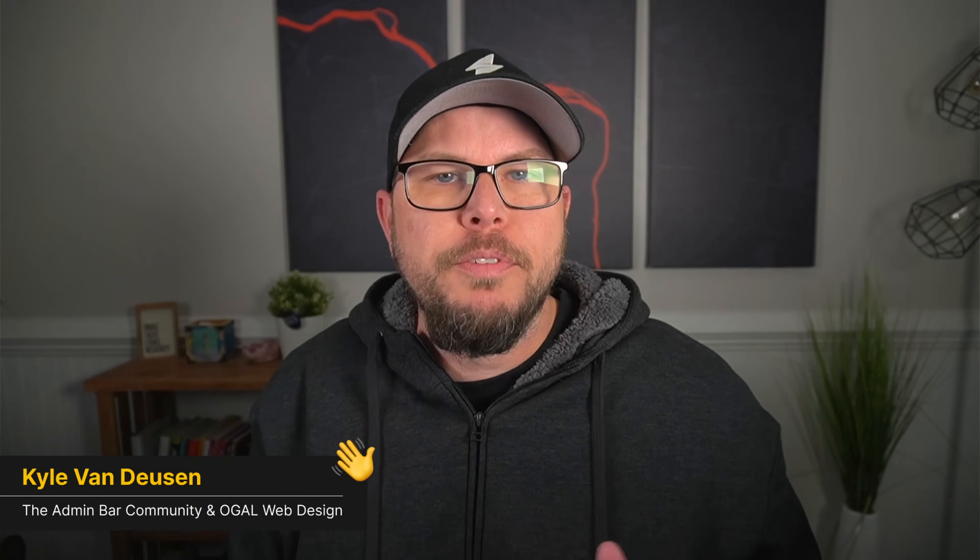Earlier this week, my buddy Adam Wright published a video that I was truly inspired by and wanted to do something similar for myself. What he did was found a local website that could use a few design tweaks. He brought it into Figma, made a few changes and really improved the design. So I wanted to do something similar today. I'll leave a link to his video down in the description below and I would really encourage you to go check it out.